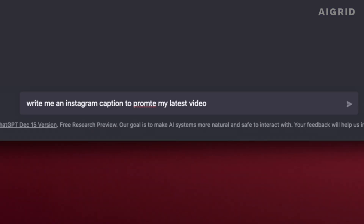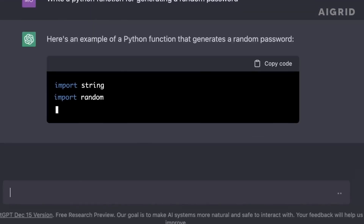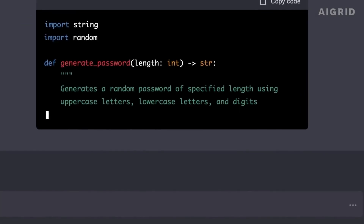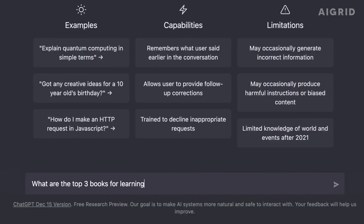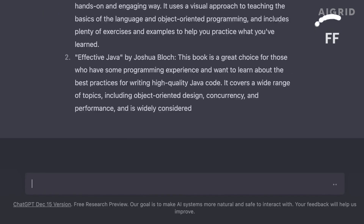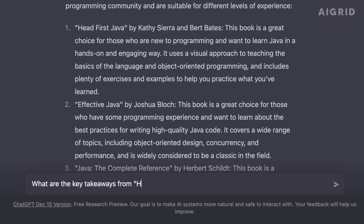It's worth noting that crafting effective prompts for ChatGPT can be a complex task and depends on the task you are trying to accomplish. It requires understanding the capabilities and limitations of the model, and it's important to validate the results before use.